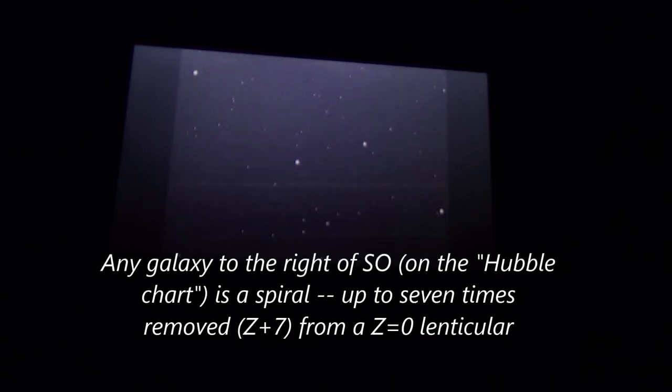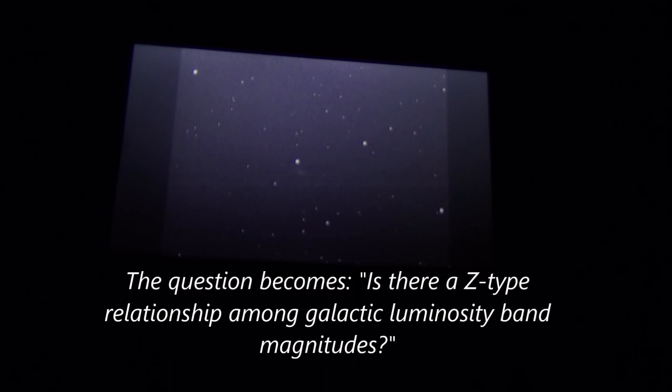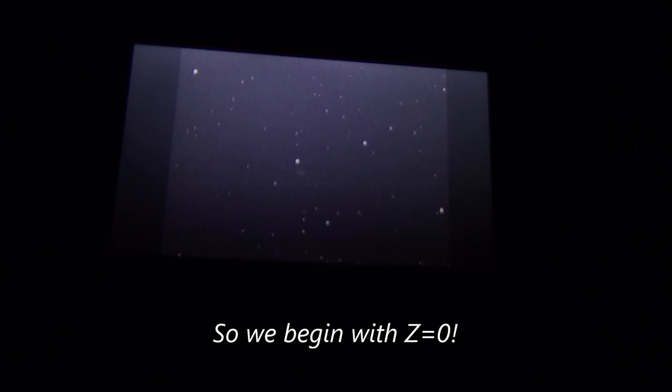NGC 803 is a galaxy in Aries, magnitude 12.6, largeish 3 by 1.3 arc minutes, spiral with a lowercase C — ABC, three steps to the right on the morphological chart, which means more chaotic, younger galaxies in general — 94 million light years distant. We're at plus 16 degrees and there is a decent view of NGC 803 with its extensions.